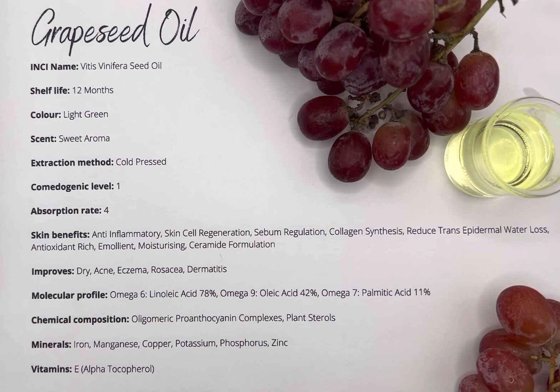Its fatty acid content is a blend of omega-6 linoleic acid, omega-9 oleic acid, and omega-7 palmitic acid.